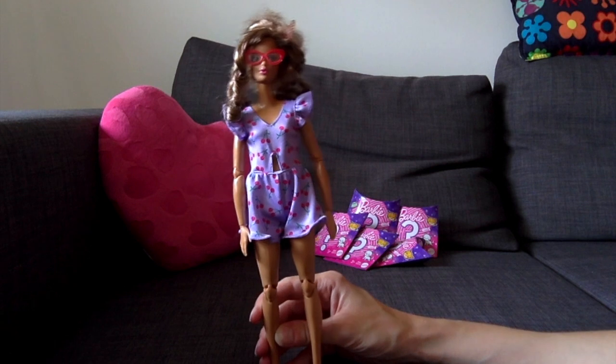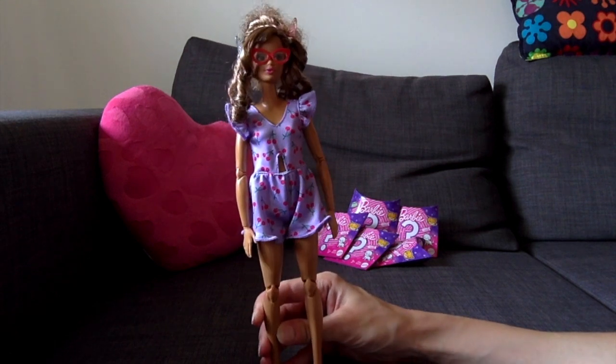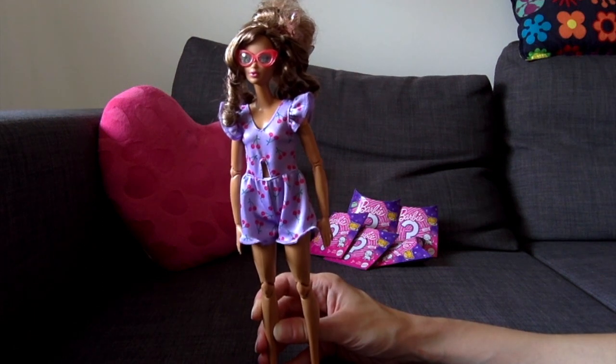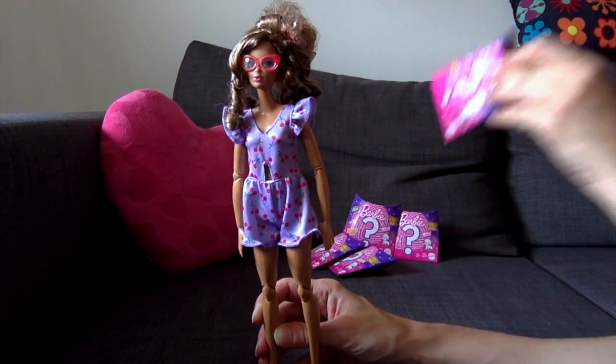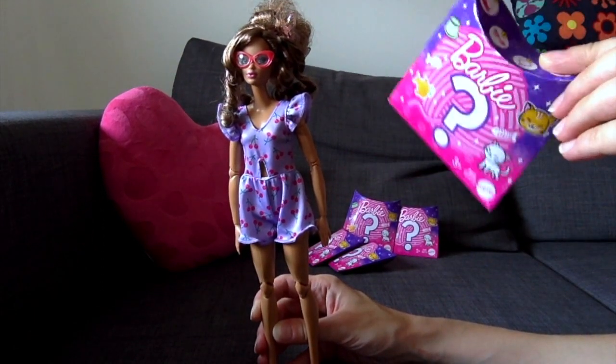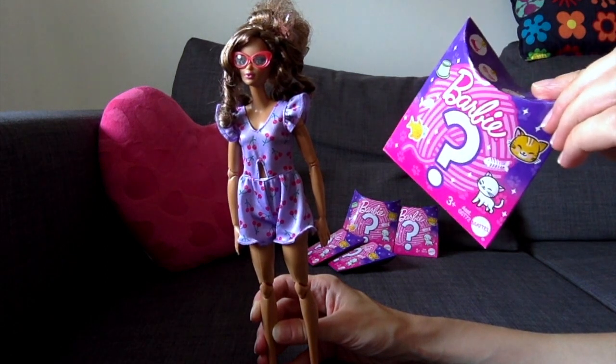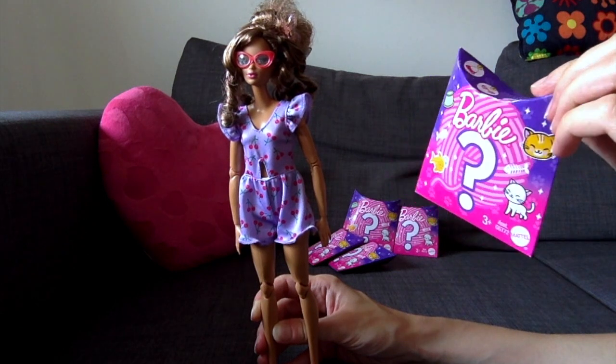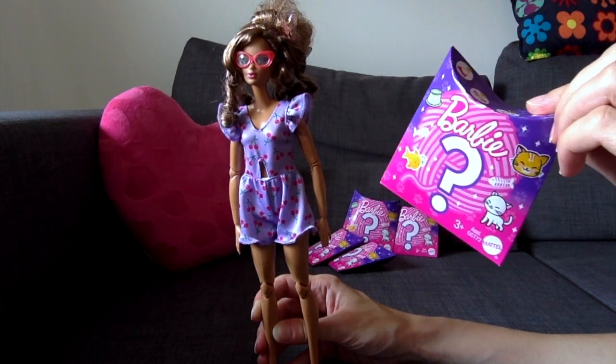Hello guys! This cutie and me are going on a summer holiday to the sea and I couldn't refrain from buying those amazing surprise packages that I found accidentally on the internet. I've only seen them around in the US.